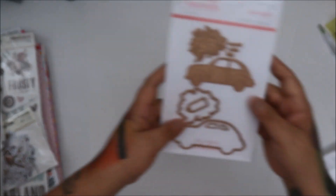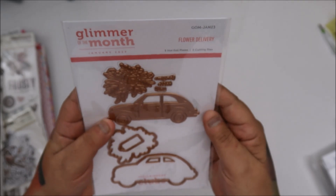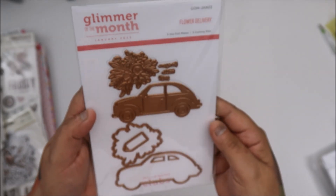So we get the Glimmer of the Month. Sorry for the shake. This one's cute — look at the little Volkswagen. How cute is this? It's a flower delivery.